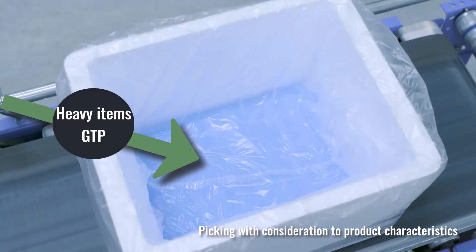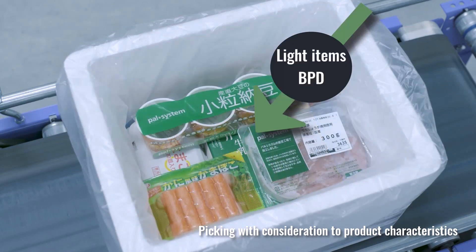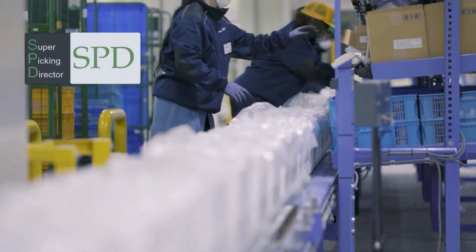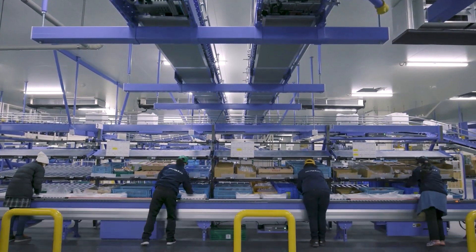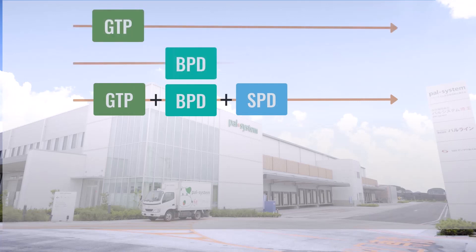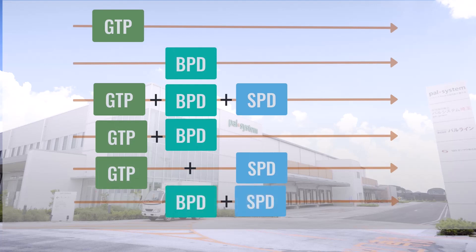Moreover, to avoid damage, heavier items are sent to GTP stations to be picked first, and lighter items are placed on top when the tote passes through the BPD stations. For extremely long-tail items, a separate Super Pick Director SPD line was installed. By picking in front, the burden on operators is greatly reduced. By using a system with multiple picking formats, order totes are sent only to those stations where items are to be picked for an order. As a result, the overall productivity of the center has improved greatly because order totes are no longer unnecessarily routed to lines where picking is not done.